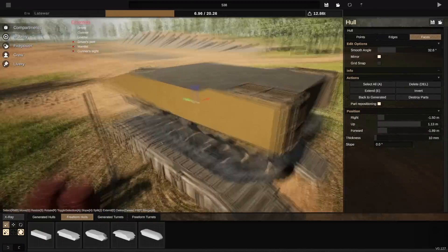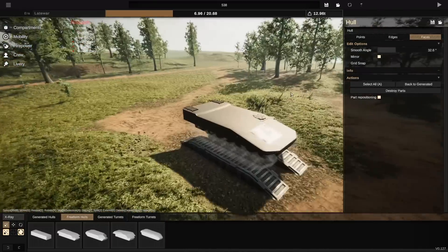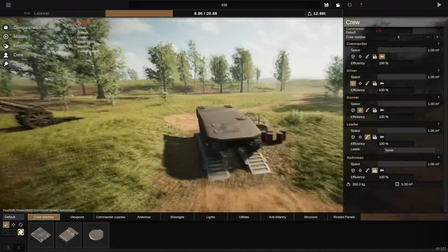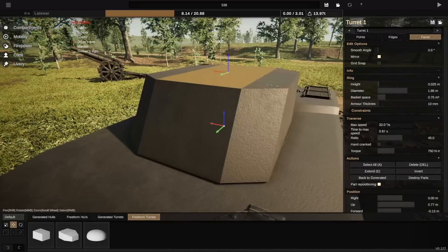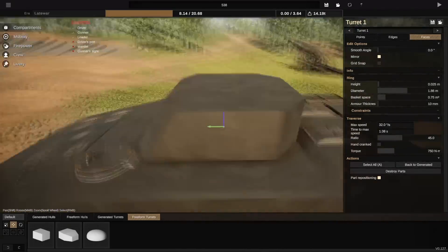I'm taking part and this is going to be my entry for that, essentially. Now, there are a couple of things here which are good and a couple of things which are very, very bad. The good thing: the gun. Very nice. Long 88. Love it. Can't argue with that.